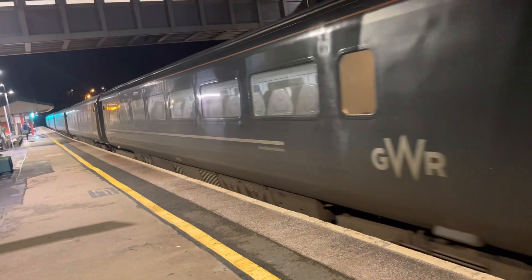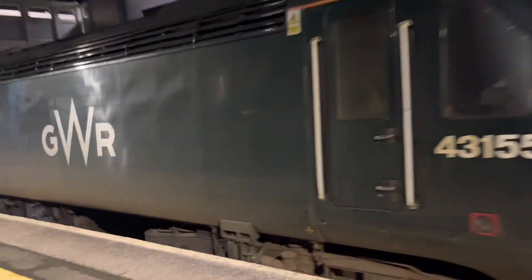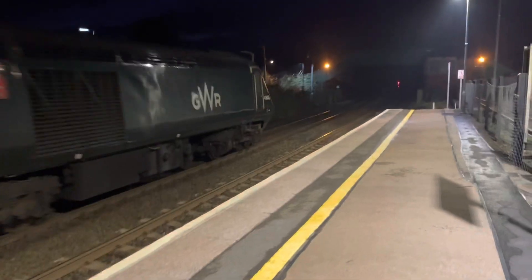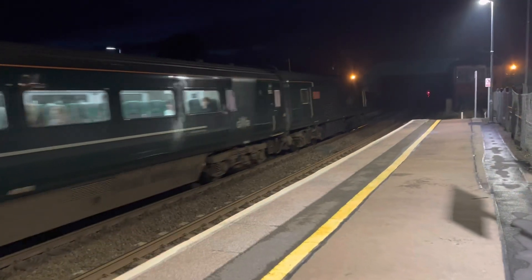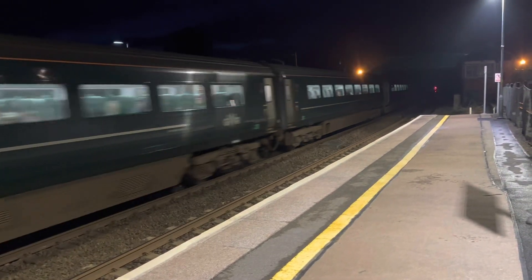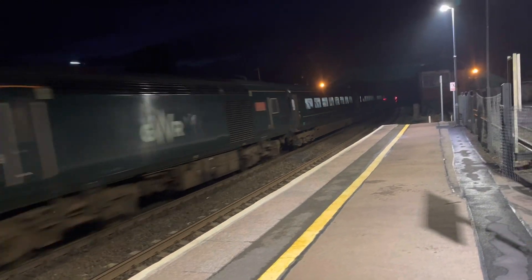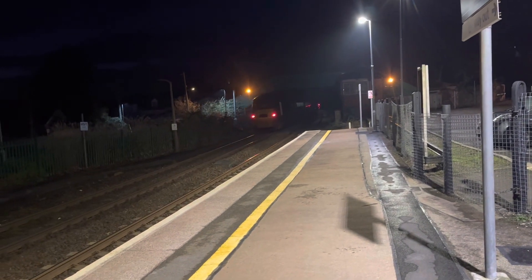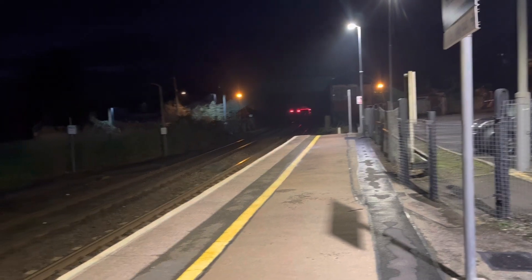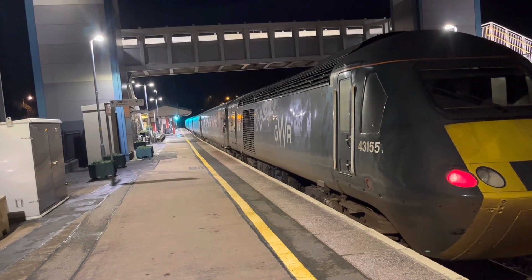The rear is 43-155, and here is 43-189. The rear is 43-152. Departing out now is the 1746 Great Western Railway service from Penzance to Cardiff Central.